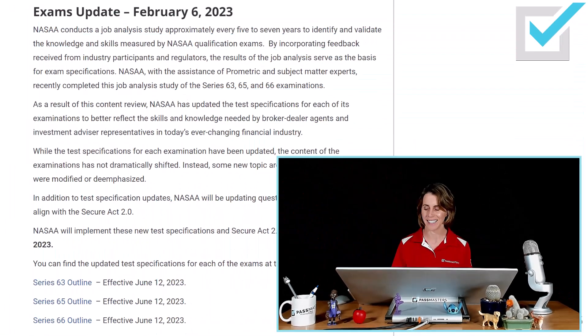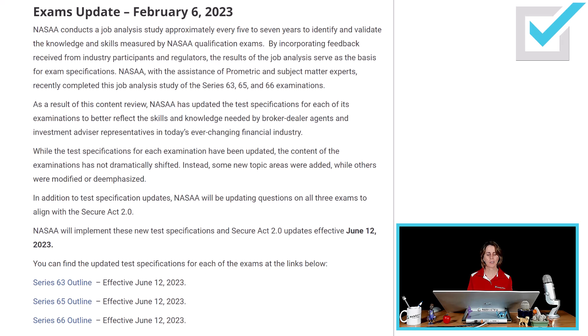Towards the beginning of February, they announced the exam changes. Let's go to their website and check out what they said. Every five to seven years, NASAA conducts job analysis studies to identify and validate the knowledge and skills measured by NASAA qualification exams. Incorporating feedback from industry participants and regulators, they decided to make some minor adjustments to their exams, so the exams better reflect the skills and knowledge needed by broker-dealer agents and investment advisor representatives in today's ever-changing financial industry.